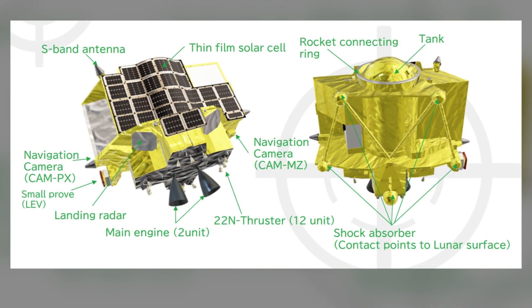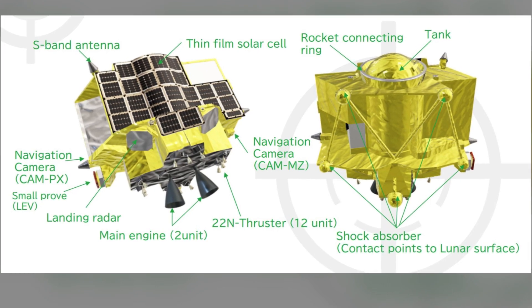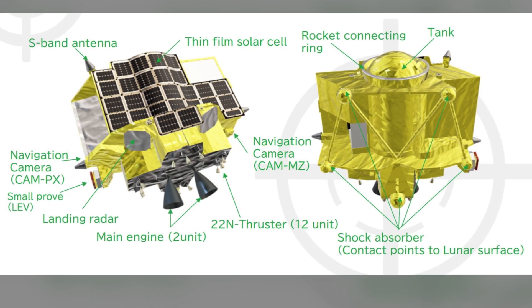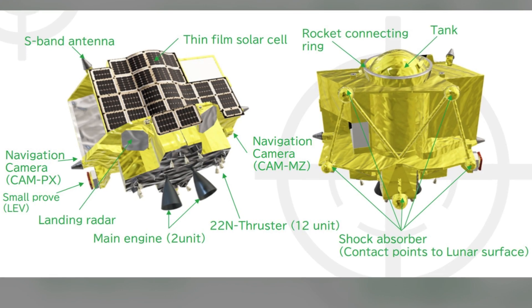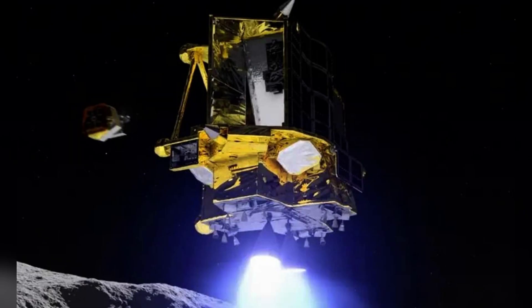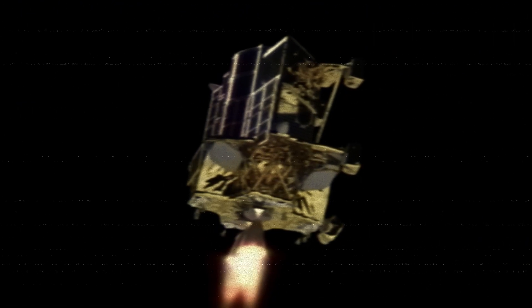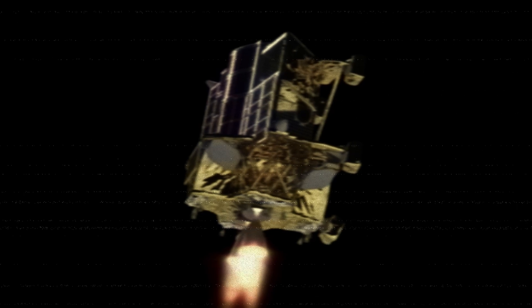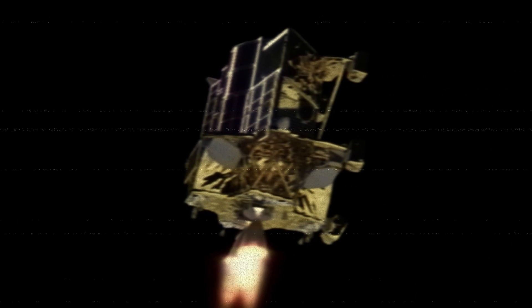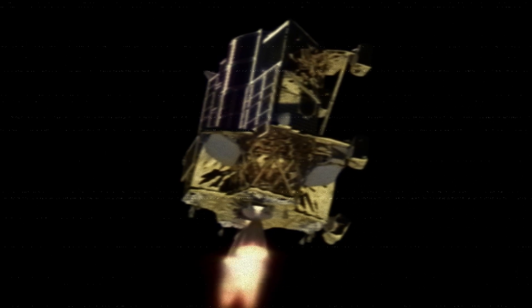This could open the door for exploring other planets that are even more challenging to land on. But here's the extra cool part — SLIM also carries two mini probes that will be sent to the lunar surface after it lands. These mini probes will help the mission team keep an eye on SLIM, take photos of the landing site, and even communicate directly with Earth. It's like SLIM is sending out its little helpers.